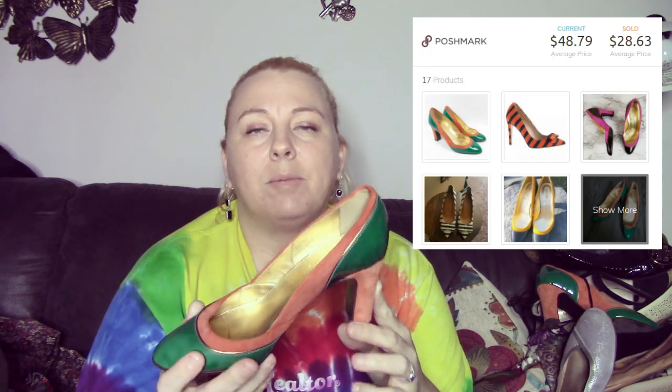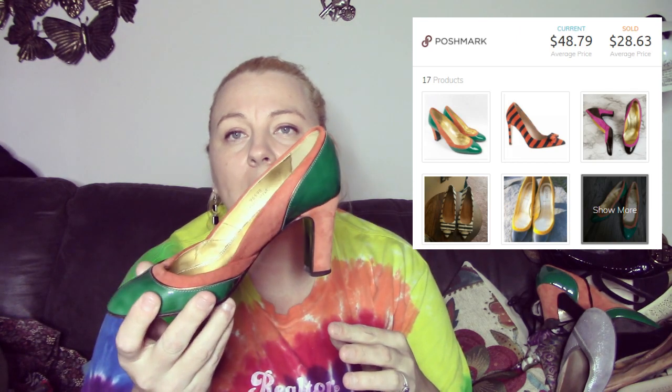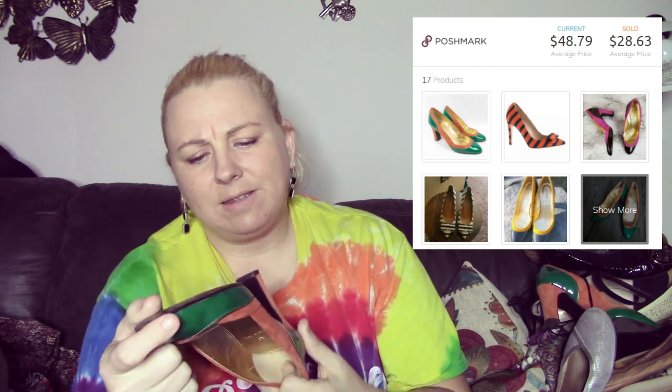These are the J.Crew Isabella Pumps — they're like a patent leather and suede combination, size six. I thought they were really cool looking. I will probably list these for about $50 and leave room for offers. I think they retail for about $250, so that's a good find. There was no major wear on them whatsoever — just a little bit on the inside sole.